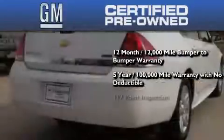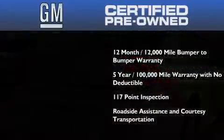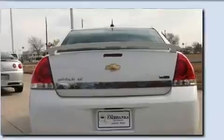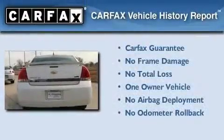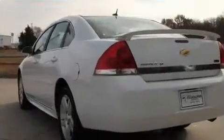You also receive a strict factory-set 117-point inspection, plus roadside assistance and courtesy transportation. This Chevrolet has had only one owner, and it qualifies for the Carfax buy-back guarantee. Contact us today to arrange your test drive.